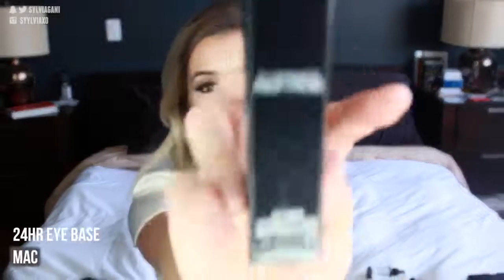Another eye product I got is the MAC 24 Hour Prep and Prime. Believe it or not, I haven't tried the 24 Hour Extend Eye Base from MAC before — I have tried their paint pots. This one goes on completely clear, which is the main difference between this and the paint pot. I was thinking about doing a video comparing the two, since they're both meant to prime your lids. Just let me know in the comment section.